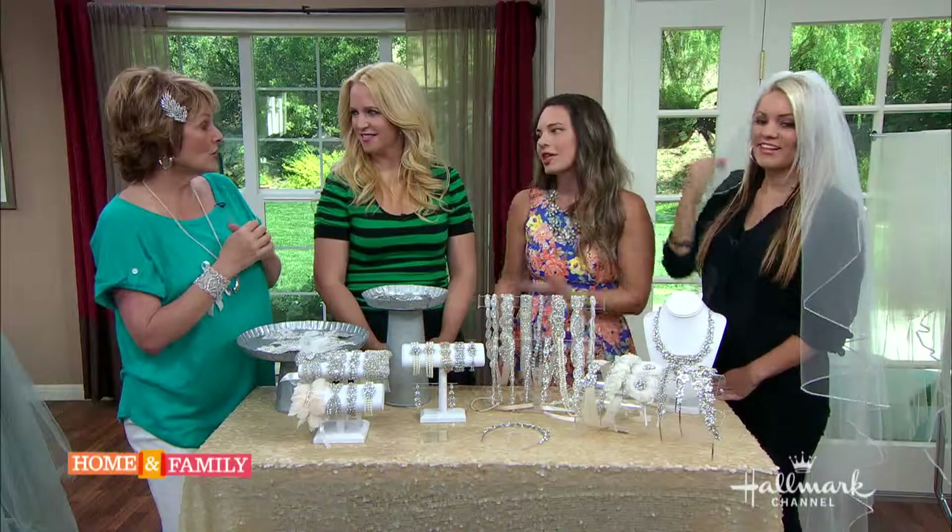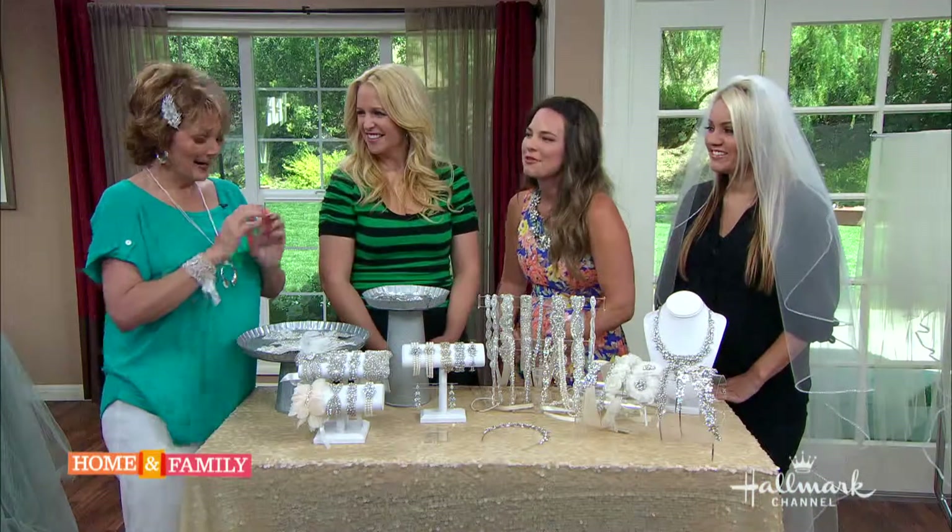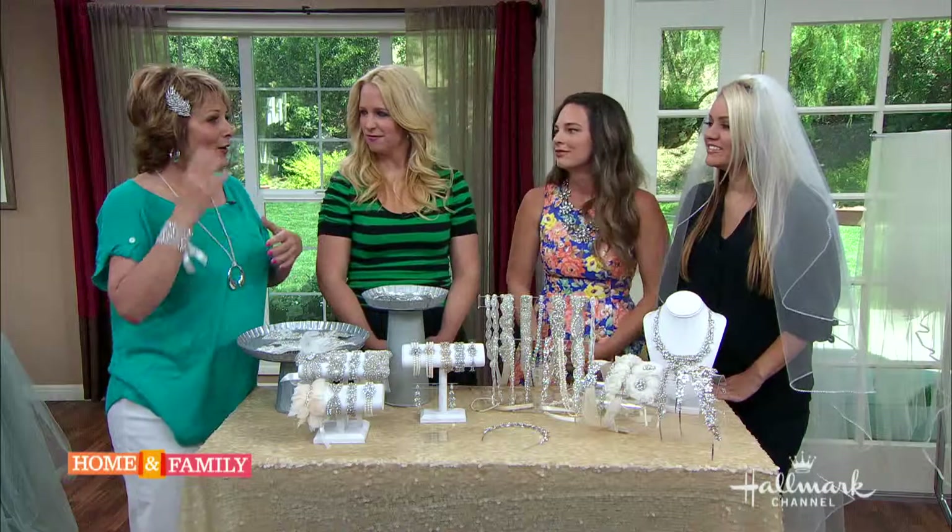Jessica Simpson wore a similar piece recently on the red carpet. It was actually a different piece, but from the same collection.